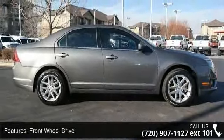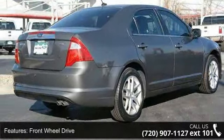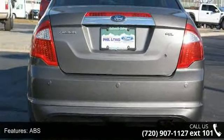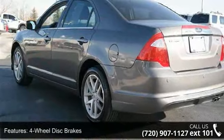This vehicle's top features include front-wheel drive, power steering, ABS, 4-wheel disc brakes, aluminum wheels, automatic headlights, fog lamps, MP3 player, auxiliary audio input and satellite radio.